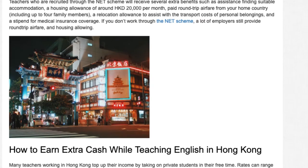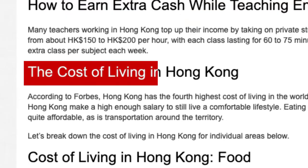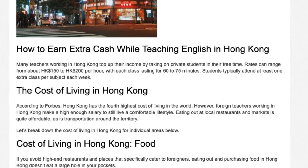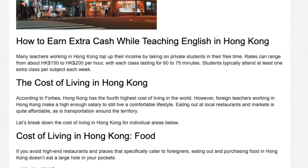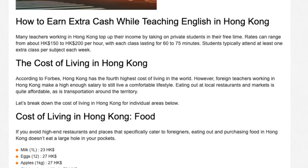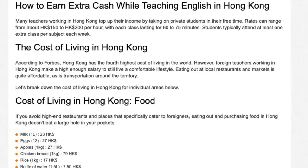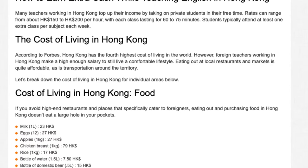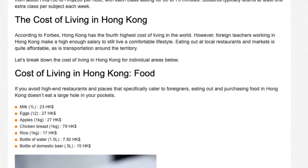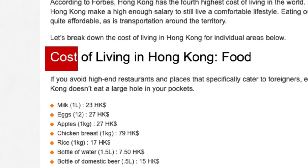According to Forbes, Hong Kong has the fourth highest cost of living in the world. However, foreign teachers working in Hong Kong make a high enough salary to still live a comfortable lifestyle. Eating out at local restaurants and markets is quite affordable, as is transportation around the territory. Let's break down the cost of living in Hong Kong for individual areas below.